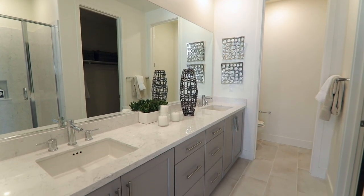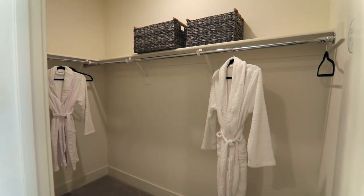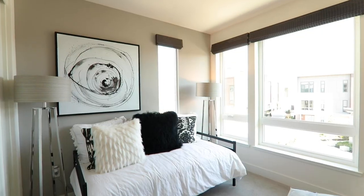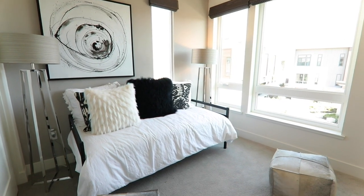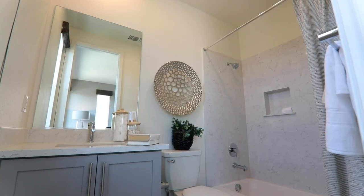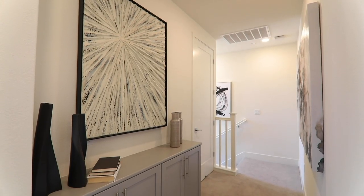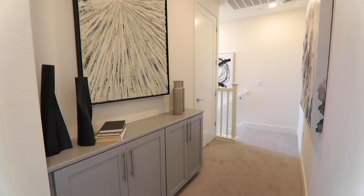When you buy a Lennar home, know you are buying a technology-enabled home. They ensure that you will have connectivity all throughout the home with no dead spots. There are over $4,700 of included value for each of the homes, including a Honeywell Smart thermostat, Ring doorbell, and CAT 6A wiring throughout the home.